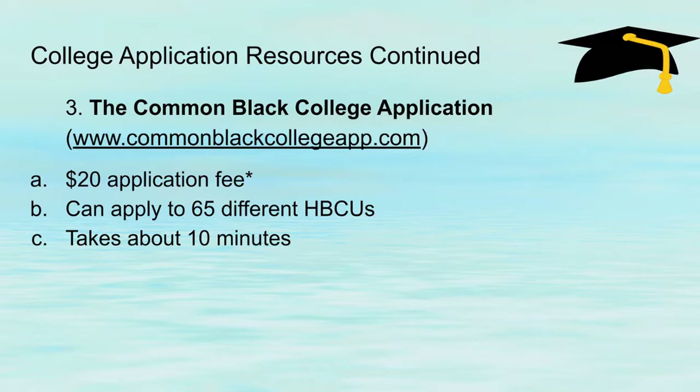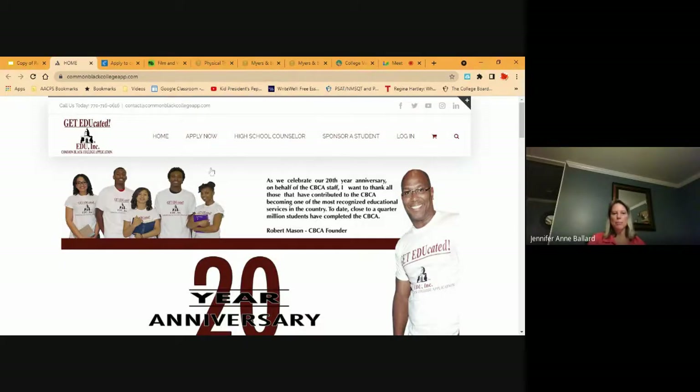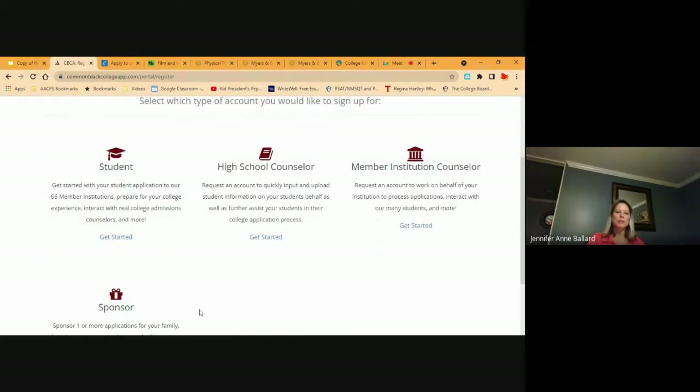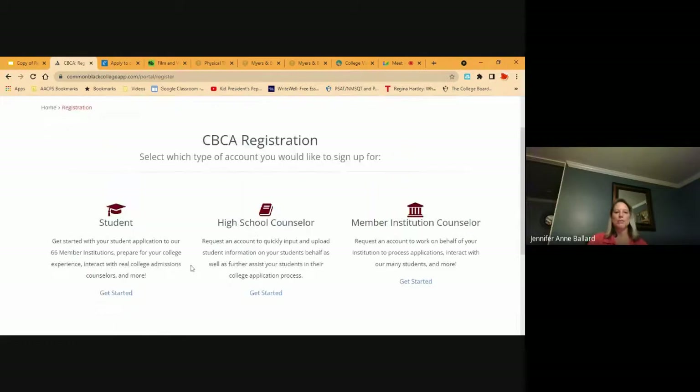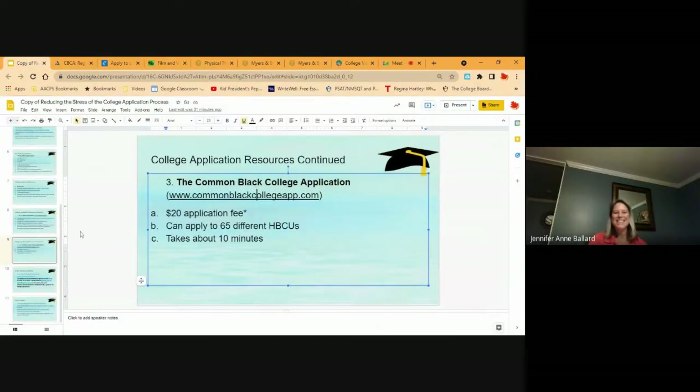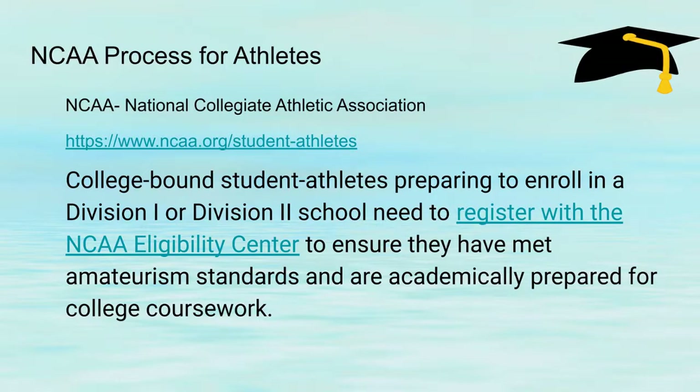There's also the Common Black College Application. There's a $20 application fee and you can apply to 65 or 66 different HBCUs — and it takes about 10 minutes. If you open this link, it talks about the website and the program. As a student, you click get started to begin. This is worth checking out if your child is interested in attending an HBCU.